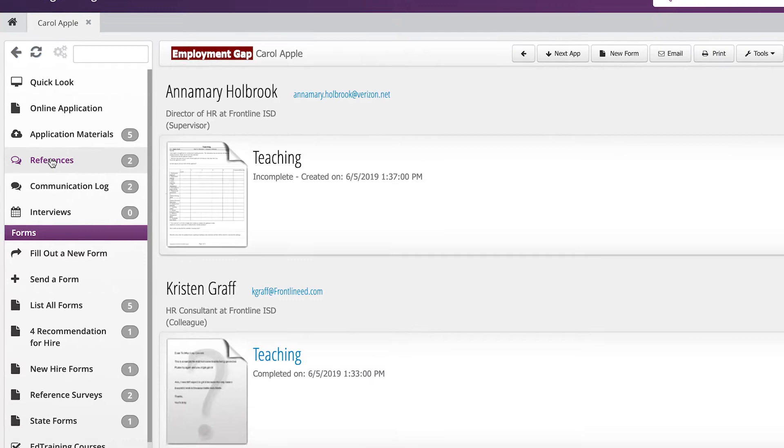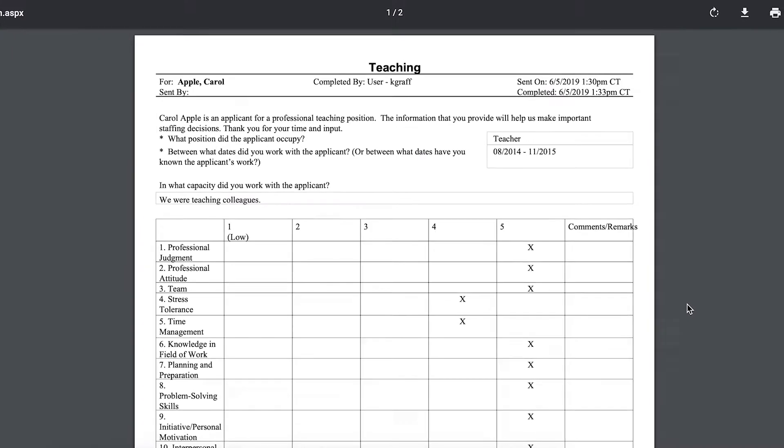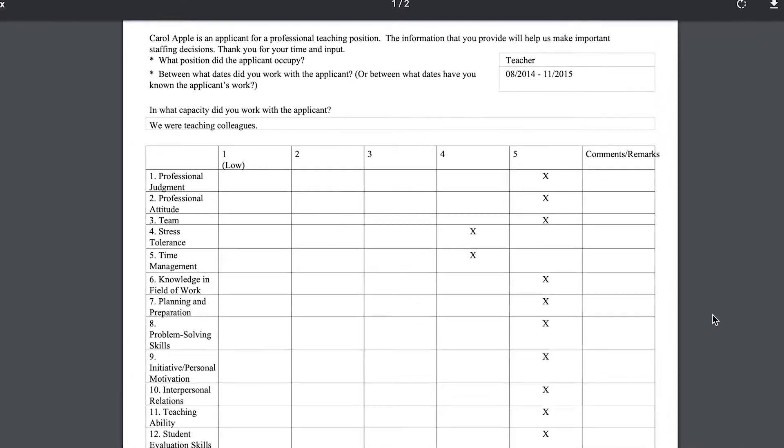You can easily check references, move applications through the hiring process, and send hiring recommendations to the right person. Once you decide to hire someone, you can do that right through the system.